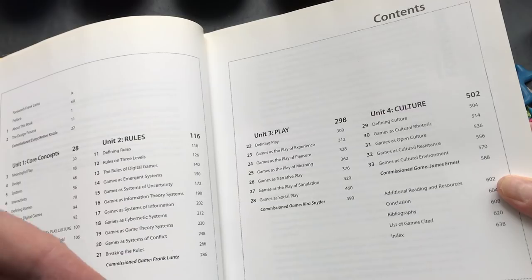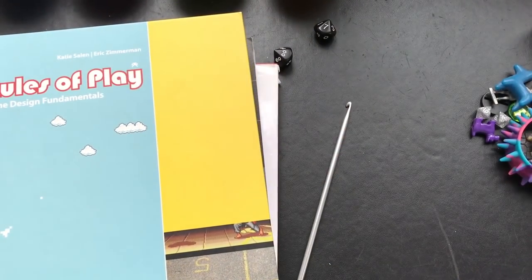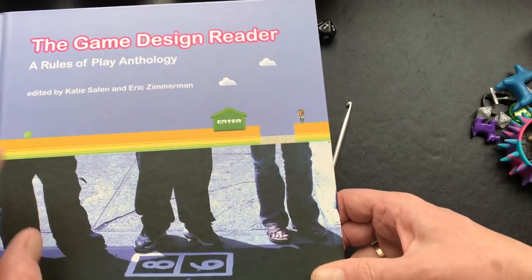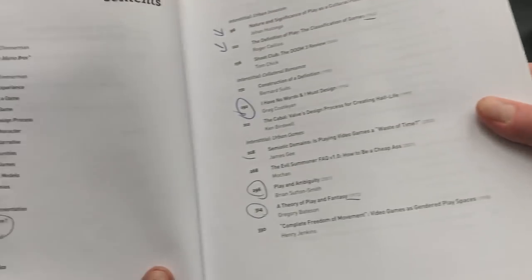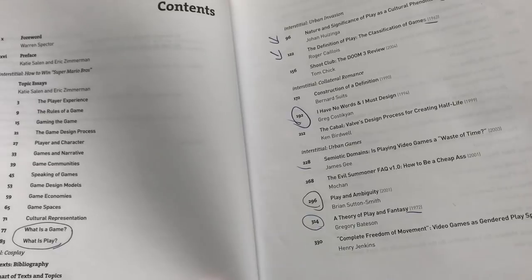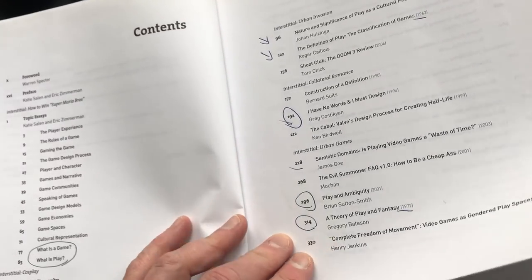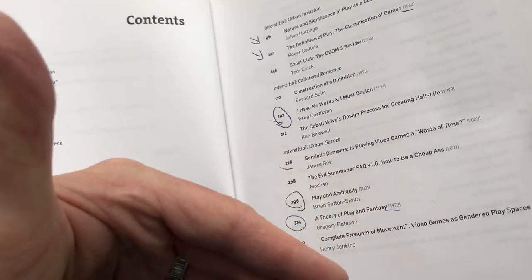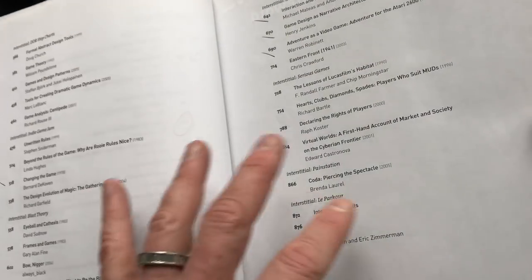The companion book is the Game Design Reader, another anthology that gets into more specifics about game design, narrative, economies, models, and things like that. Video games are covered - it's not just tabletop.